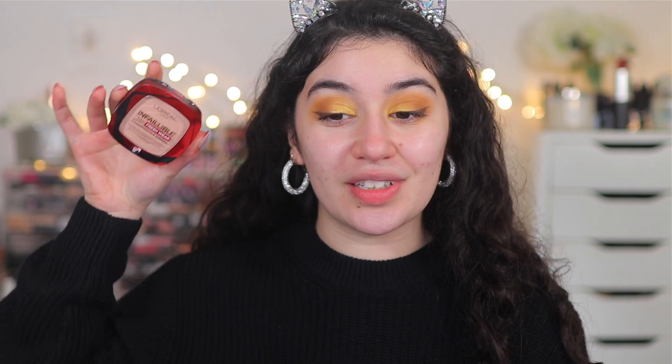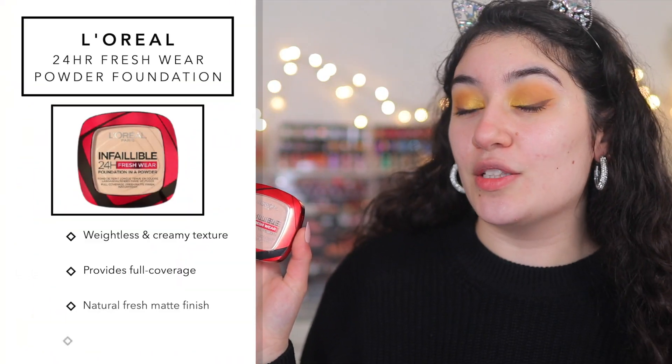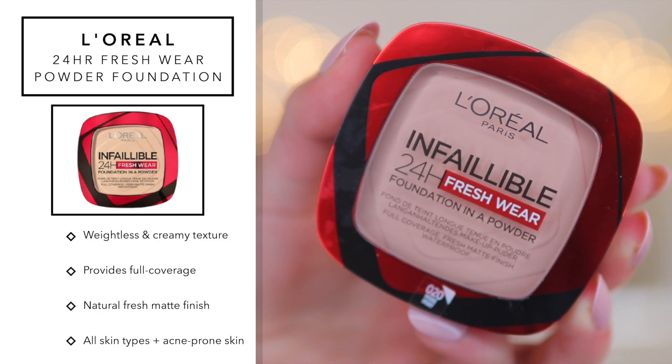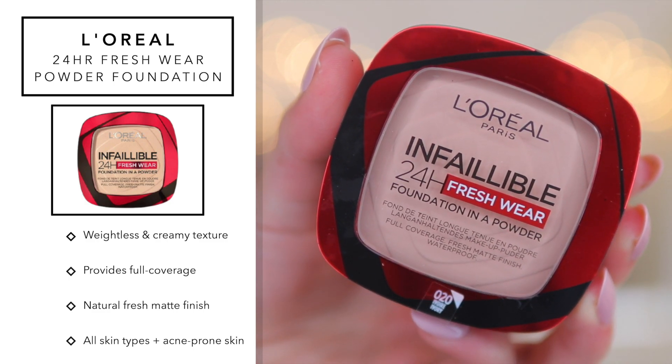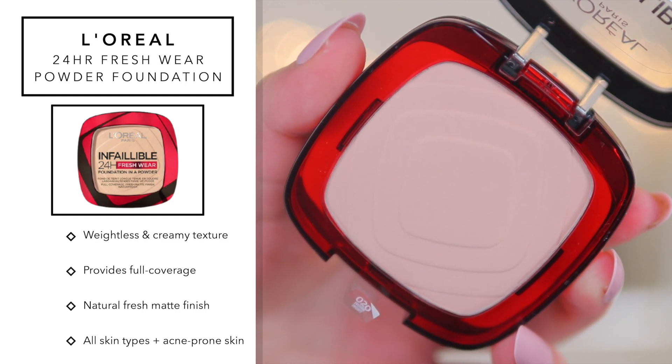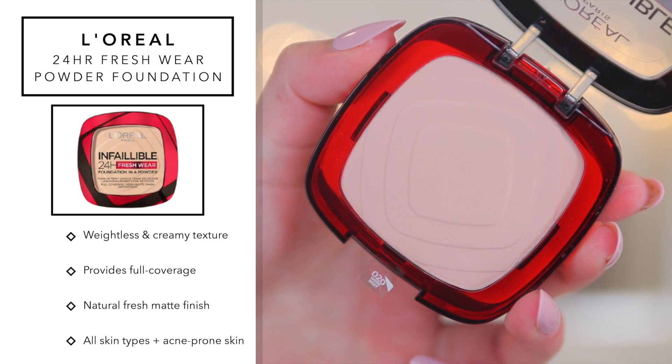Moving straight into the foundation — this is the brand new powder foundation from L'Oreal that just hit the market, called the L'Oreal Infallible 24 Hour Fresh Wear Powder Foundation. It's basically like their Fresh Wear liquid foundation but in powder form. The claims are that it provides full coverage, a fresh matte finish, looks natural and not powdery, blurs and smooths the skin, has a weightless and creamy formula, and is for all skin types including acne-prone skin.